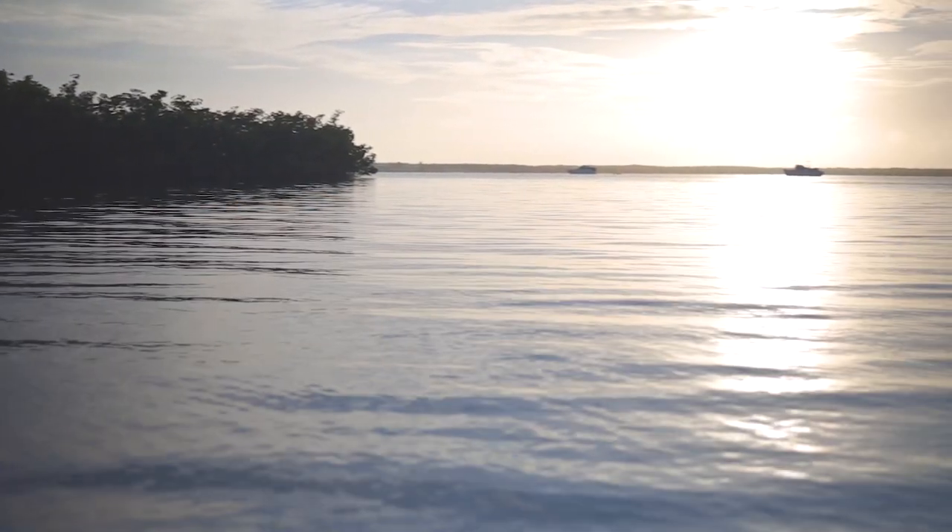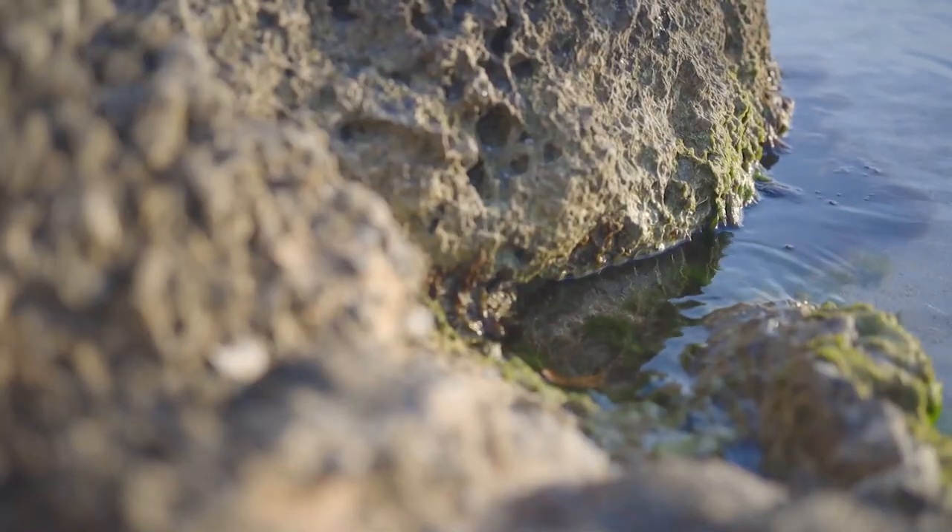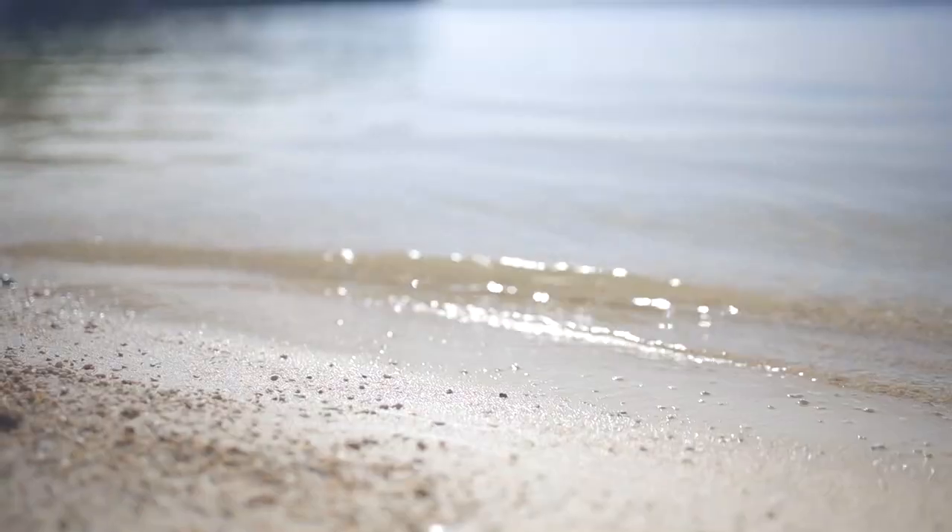Welcome to Key Largo, Florida, home to lots of sunshine, clear water, and good food. Let's take a look at four local restaurants.